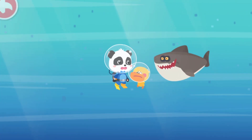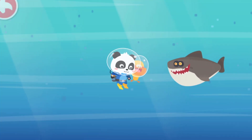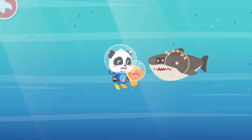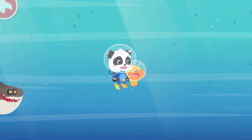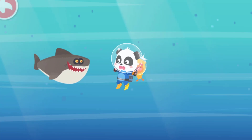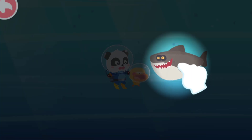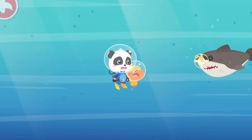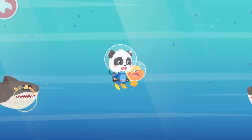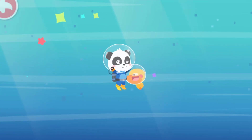Shark! It's a shark! Help us chase away the shark! Two, three, four, five, six, seven, eight, nine, ten! The shark is gone! Let's take them back to the kindergarten.